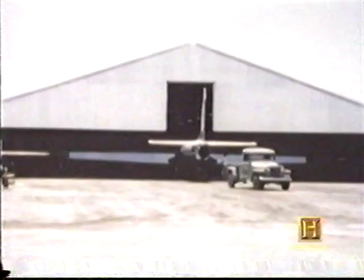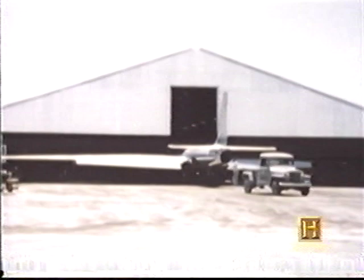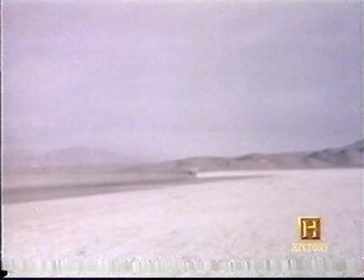Kelly's Skunk Works produced their first spy plane in 1955 — the U-2. In an effort to evade Soviet radar, the U-2 was designed to fly at an altitude of 75,000 feet. In 1956, it began flying over the Soviet Union on reconnaissance missions.